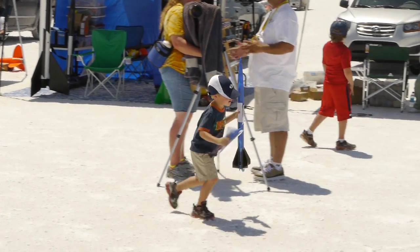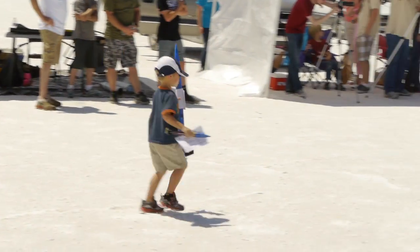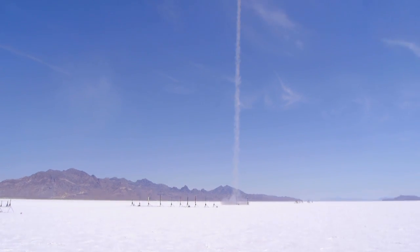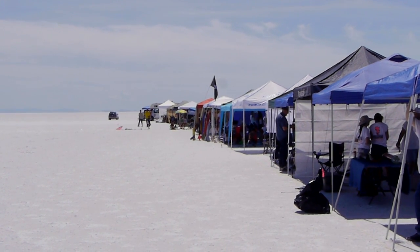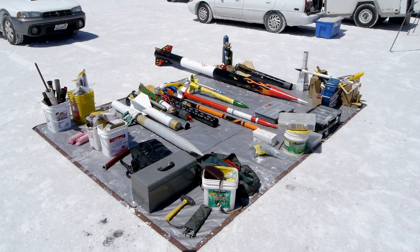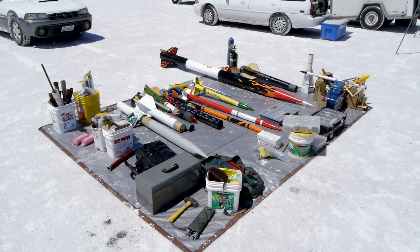Some people are still into the smaller stuff, but a lot of the people here have come to fly massive, big, dangerous model rockets. Just look at the size of some of these things.